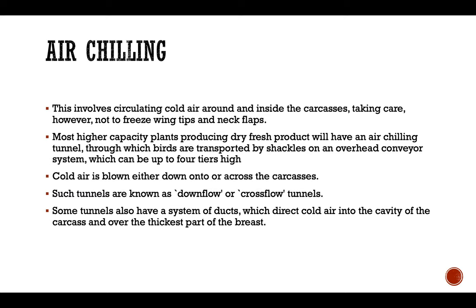Cold air is blown either down onto or across the carcass; such tunnels are known as downflow or crossflow tunnels. Some tunnels also have a system of ducts which direct cold air into the cavity of the carcass and over the thickest part of the breast, shortening the chilling time. In all cases the birds are chilled to a maximum of four degrees centigrade, a process that takes about one and a half to two hours for a bird of about 1.5 to 2 kg. The bird can be transferred automatically to and from the air chilling line. Air chilling techniques are also used in maturation chilling.